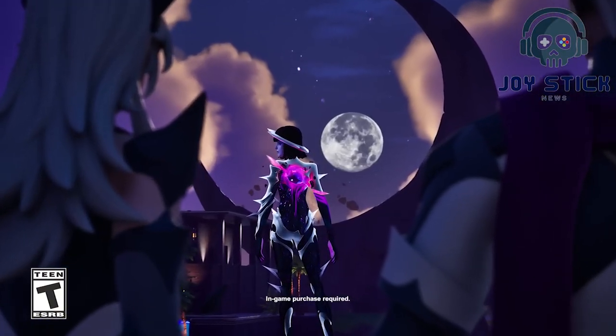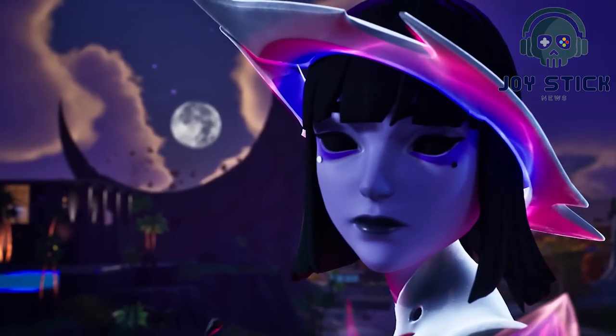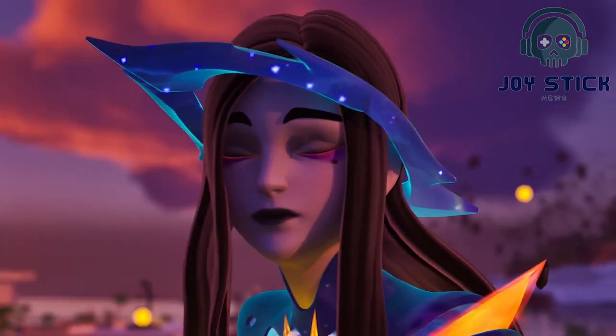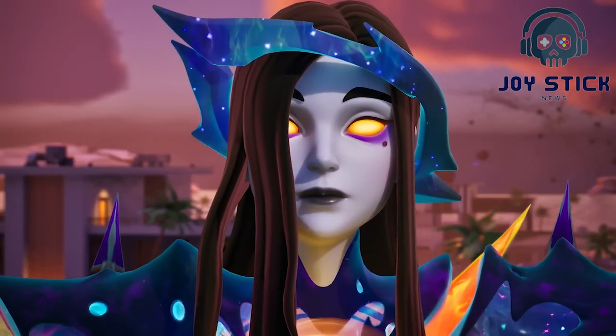February got something fresh — a brand new skin not yet revealed, plus two additional cosmetic items. And the cherry on top: stage four of the Winter Trickster legacy set. It's like a gift that keeps on giving.